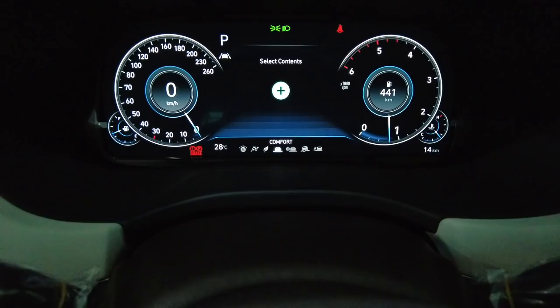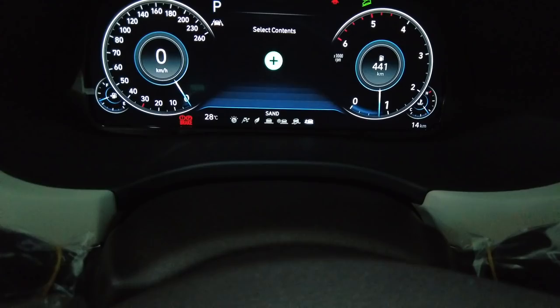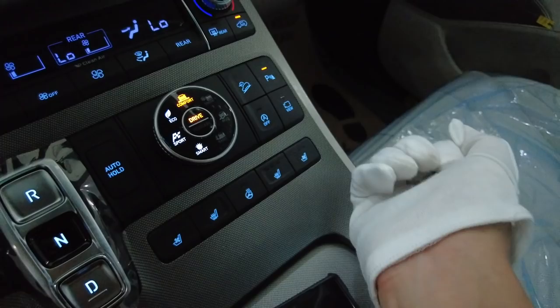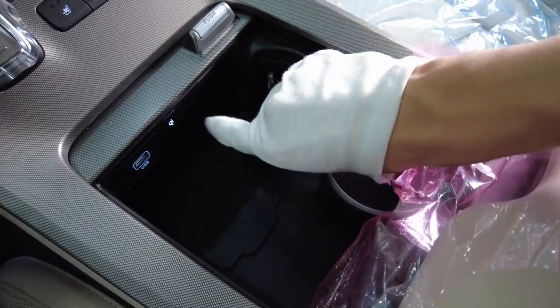And if I change it to terrain mode, we have Snow, Mud, and Sand — it will control everything on its own. How neat is that. Engine auto stop and start is also here, and a nice compartment with adjustable cup holders.